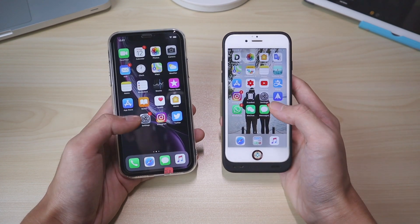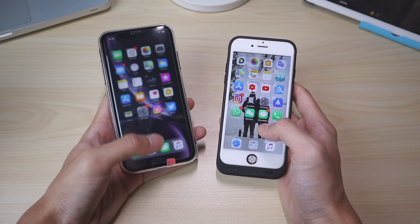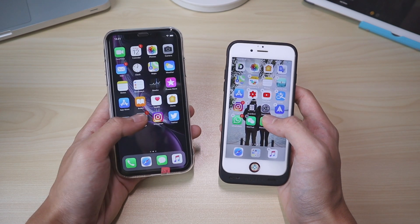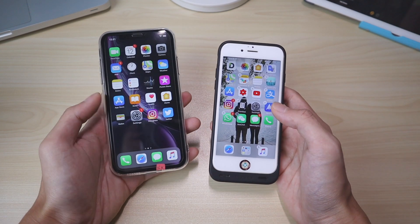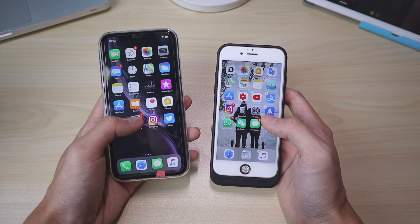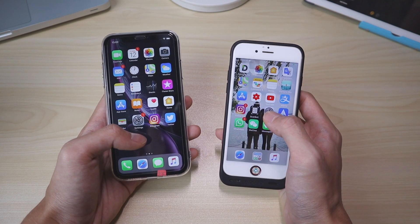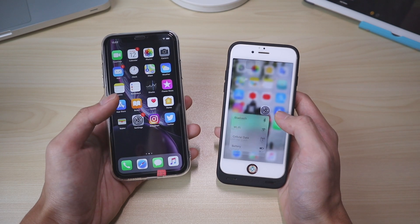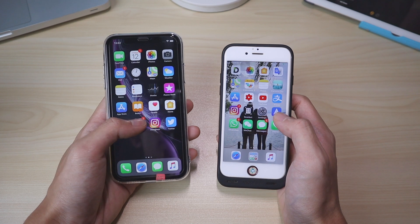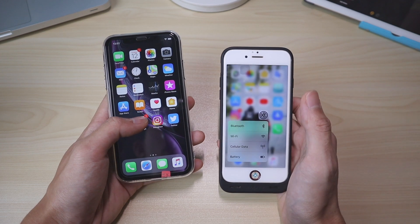The next thing about 3D touch is quick actions on the home screen. The thing about haptic touch in iOS 13 is you have to release it after you get the haptic feedback, so it goes like one, two, three. But on the iPhone 6s with 3D touch you can just press it right away and release immediately. On haptic touch it's noticeably slower — about one beat longer.